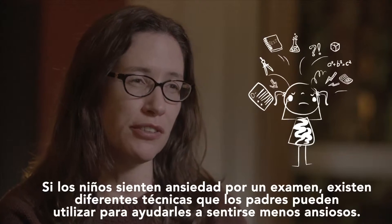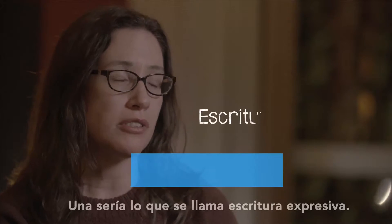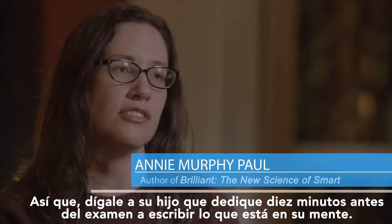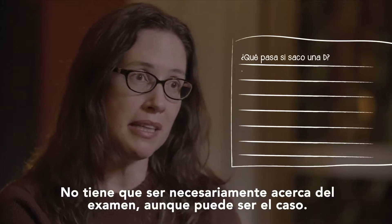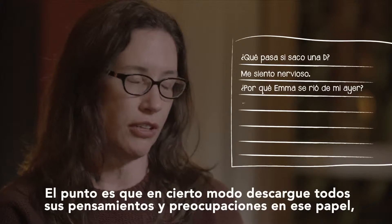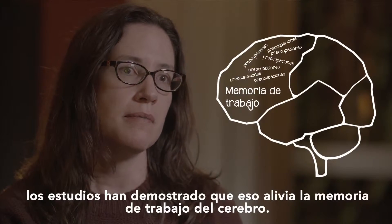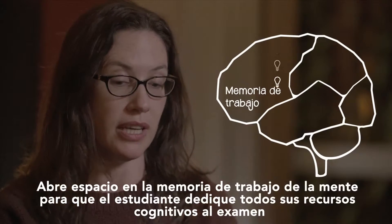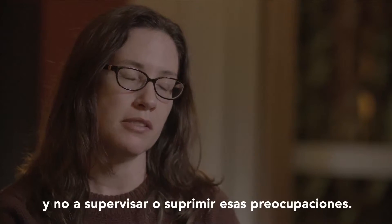If kids are anxious about a test, there are a few different techniques that parents can help them undertake to feel less anxious. One would be what's called expressive writing. You tell your kid that if they can find just 10 minutes before a test, on the morning of a test, to take that time and write out on a piece of paper everything that's on their mind. It doesn't have to be about the test. The point is to offload all your thoughts and worries onto that piece of paper. Research has shown that this relieves the mind's working memory, making space so that the student can devote all of their cognitive resources to the test and not to monitoring or suppressing those worries.